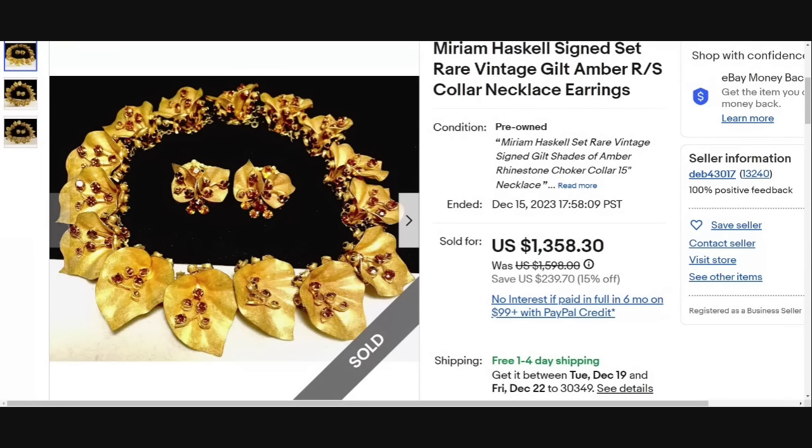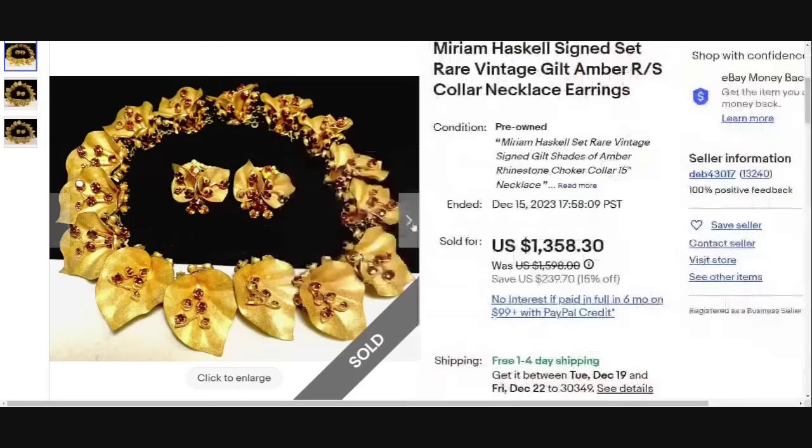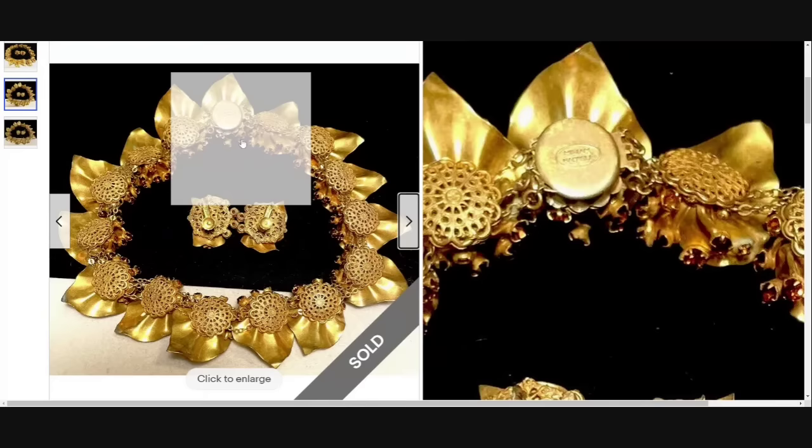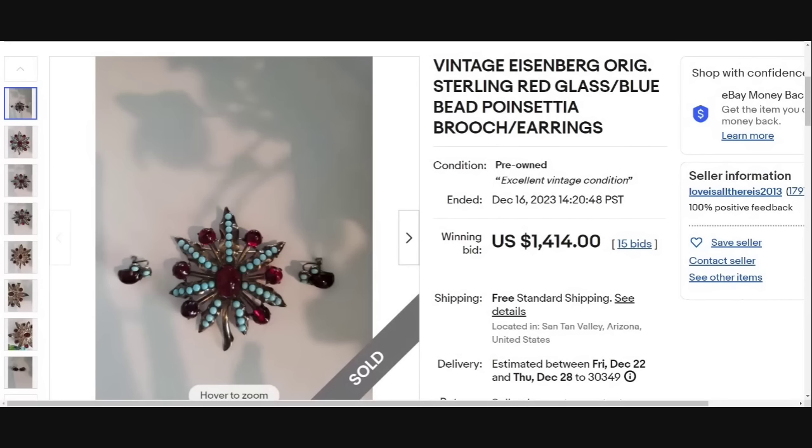Another designer I feel you should be familiar with if you've been watching my videos — this is one of my favorites. This is a Miriam Haskell signed set, vintage gilt amber with a collar necklace as well as earrings. The earrings by themselves would still have quite a bit of value. You can see these are all marked Miriam Haskell. This one is in excellent condition — beautiful, beautiful piece of jewelry — and a great sale at $1,358.